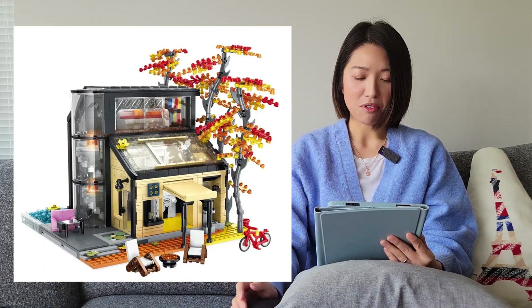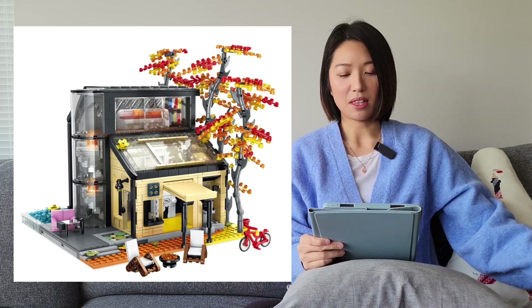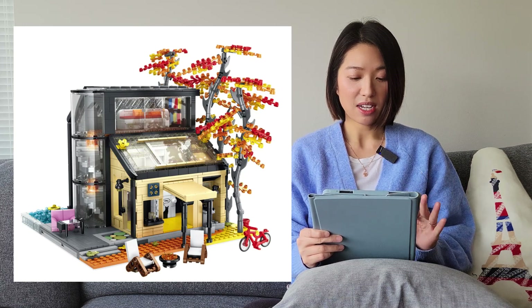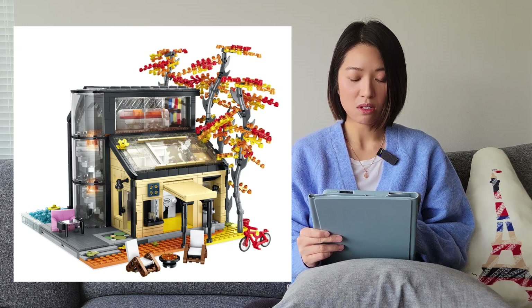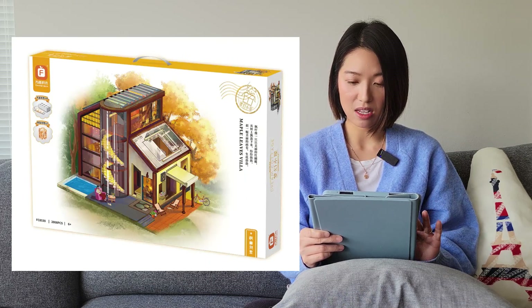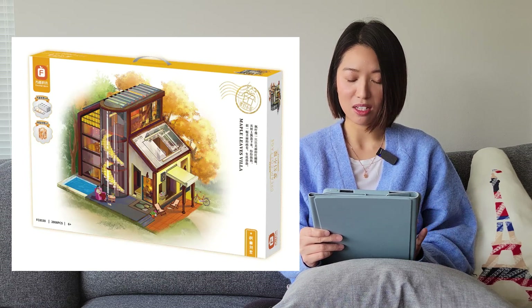The next one is from a brand called 4-inch — I don't have any sets from them. This is called the Maple Leaves Villa. It looks kind of good with a lot of transparent pieces and a cool design. It comes with some light bricks as well. I probably won't be getting this, but I think a lot of people might like this one.